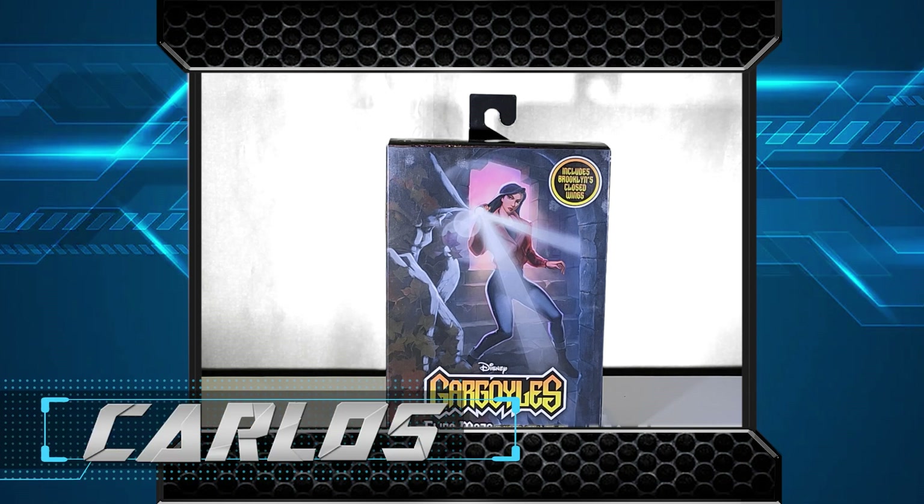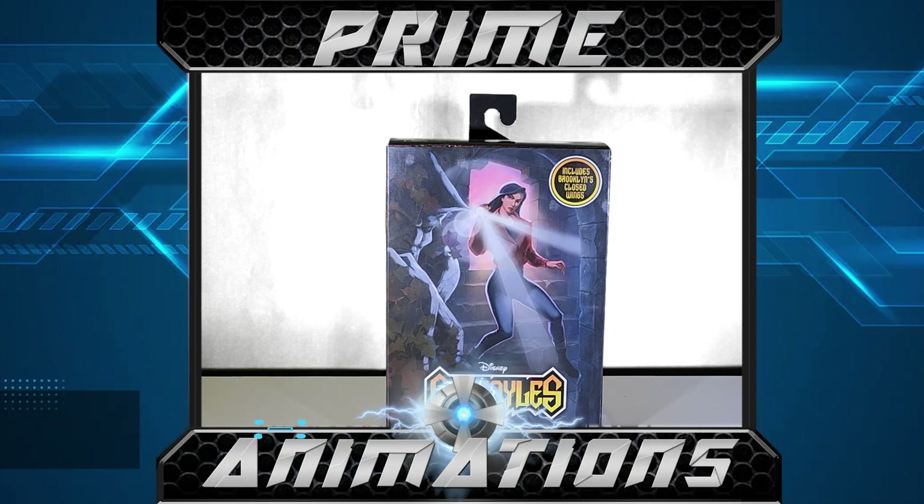Welcome back to the channel. Today we've got another Gargoyles action figure review — the one and only Elisa Maza. There's a rumor that Disney has a Gargoyles live-action series in the works. I'm not sure how I feel about that, since live-action series don't really have a big budget like a movie does, so we'll wait and see what happens.